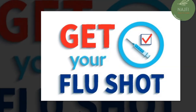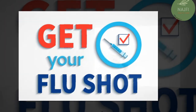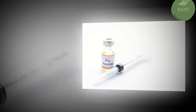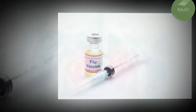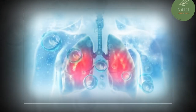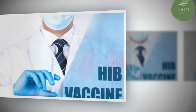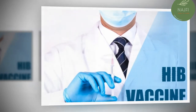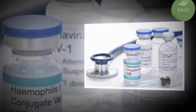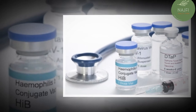Pneumonia can often be a complication of the flu, so be sure to also get an annual flu shot. The CDC recommends that everyone ages 6 months and older get vaccinated, particularly those at risk for flu complications. The Hib vaccine protects against Haemophilus influenzae type b (Hib), a type of bacteria that can cause pneumonia and meningitis.